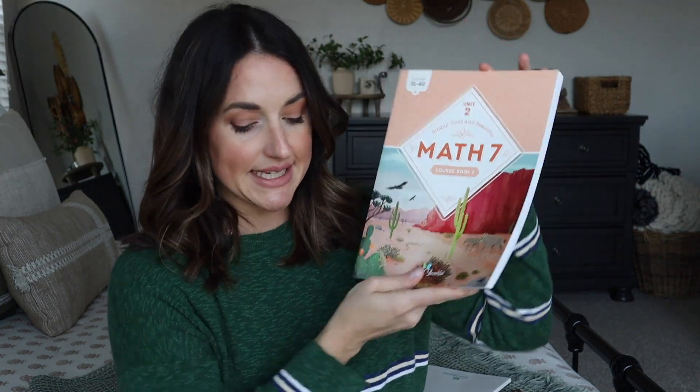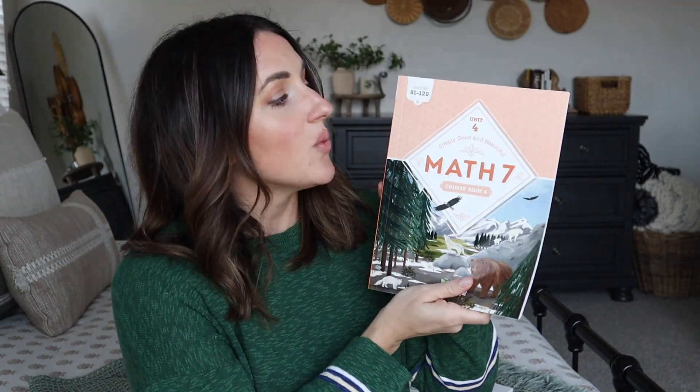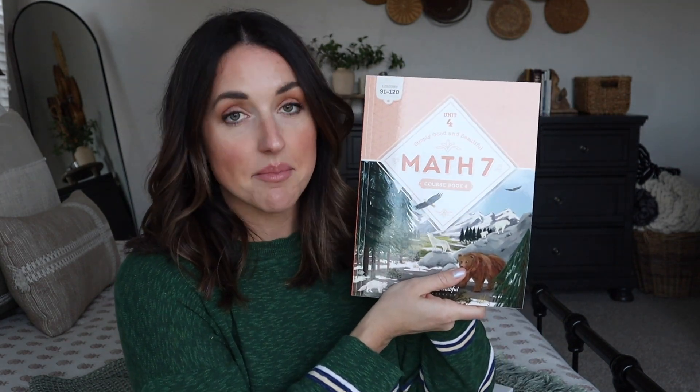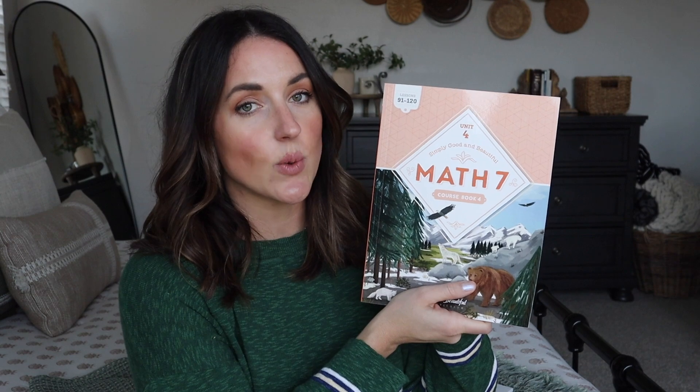Math 7 is brand new, and the first difference I wanted to point out is that this book is a little smaller than usual. That is because Math 7 is broken into four units. This is Unit 1, covering lessons 1 through 30. Unit 2 is its own little book covering lessons 31 through 60. Unit 3 covers lessons 61 through 90. And Unit 4 covers lessons 91 through 120, which is the completion of Level 7. So Math 7 is formatted on 120 lessons.